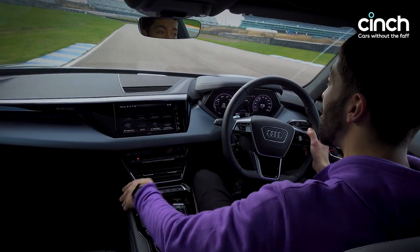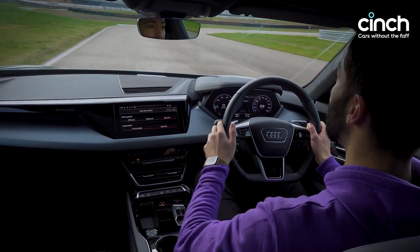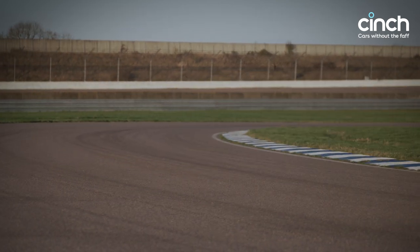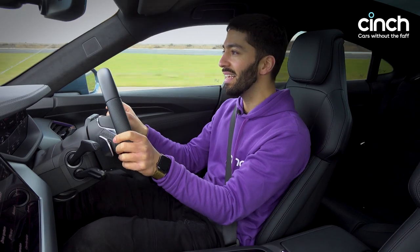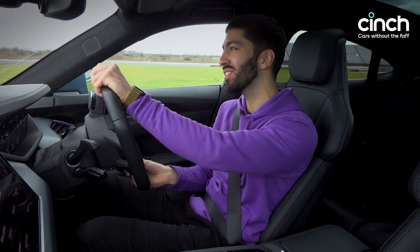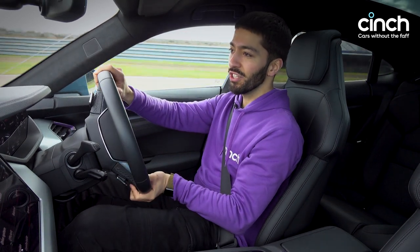You've got Audi's drive select modes, and in individual you can click the adaptive suspension into dynamic mode. You can feel it's different straight away — it's slightly more eager on turning, but there's so much grip and just so much poise. It really is a tremendous, tremendous machine.